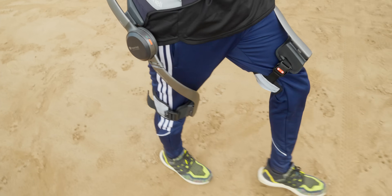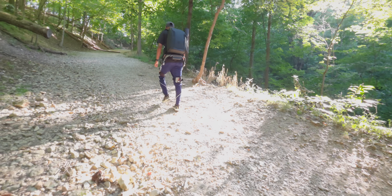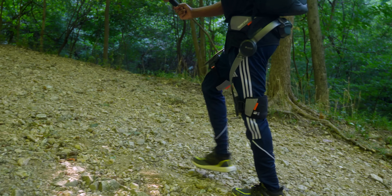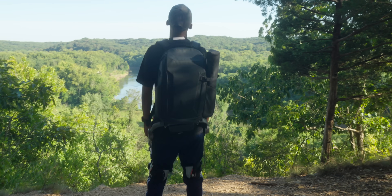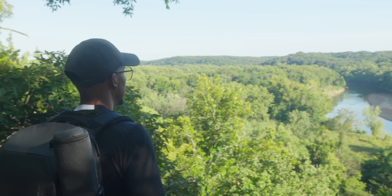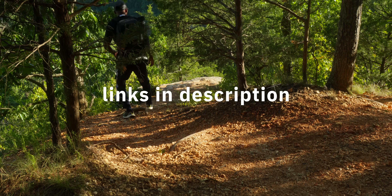Why do we need an exoskeleton? For many people, the first reaction might be: isn't this cheating? I don't really need it. But picture this — you're traveling and too exhausted to visit that one place you truly wanted to see, or you're hiking and your legs give out before you reach the summit. An exoskeleton doesn't replace your effort; it simply saves your energy so you can use it where it truly matters — to reach the view you came for, to go further than fatigue would normally allow. With Hypershell, distance no longer limits your curiosity — it fuels it. You can pick one up now via the links down in the description below.